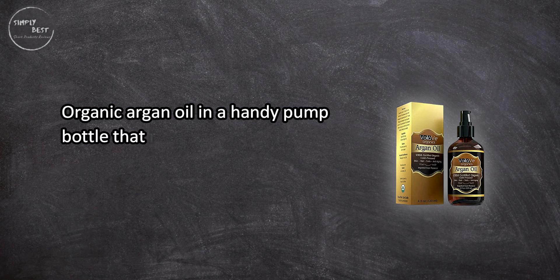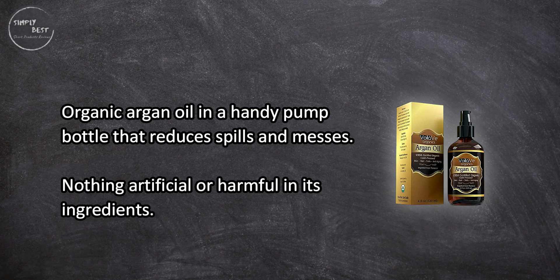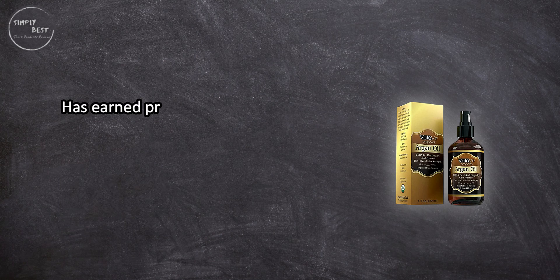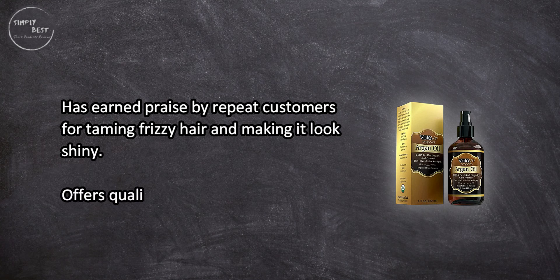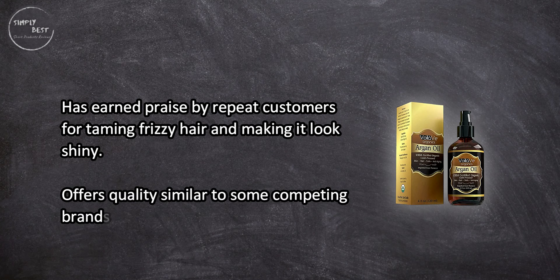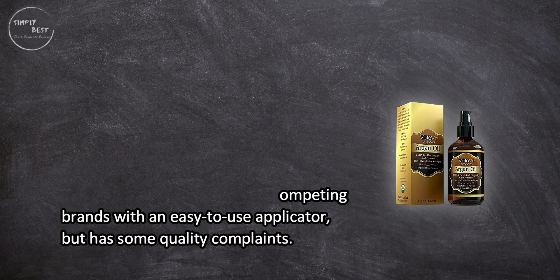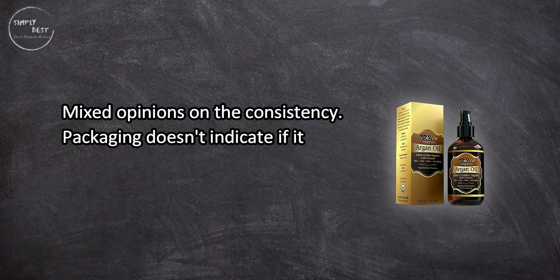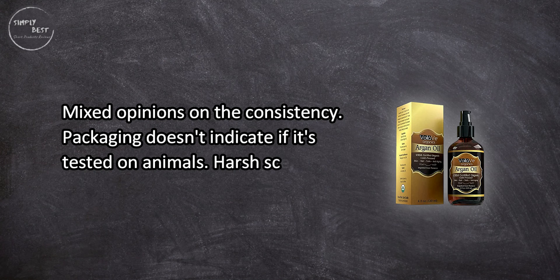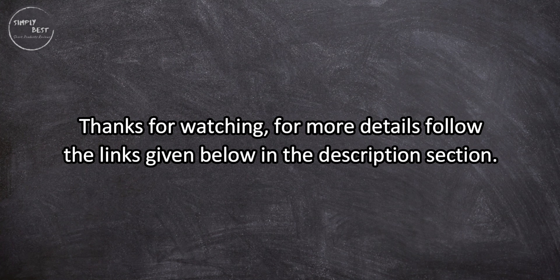At number one: The Olive USDA organic argan oil, four ounces. Organic argan oil in a handy pump bottle that reduces spills and messes, with nothing artificial or harmful in its ingredients. Has earned praise by repeat customers for taming frizzy hair and making it look shiny. Offers quality similar to competing brands with an easy-to-use applicator, but has some quality complaints, mixed opinions on consistency, packaging doesn't indicate if it's tested on animals, and has a harsh scent.